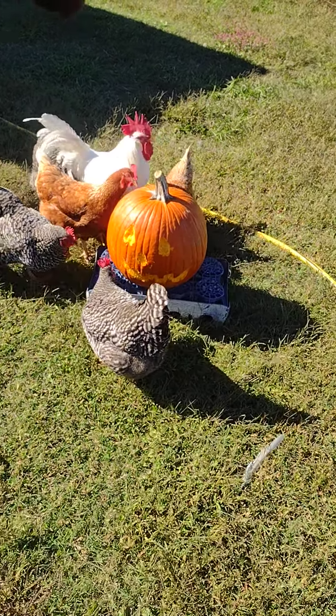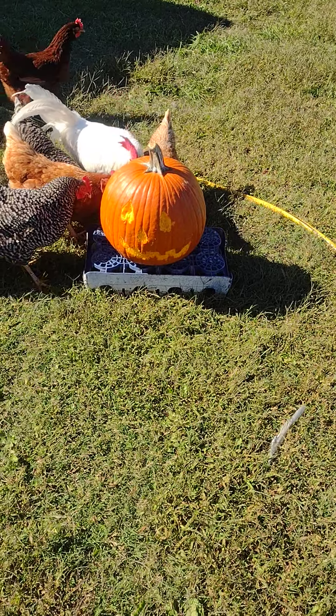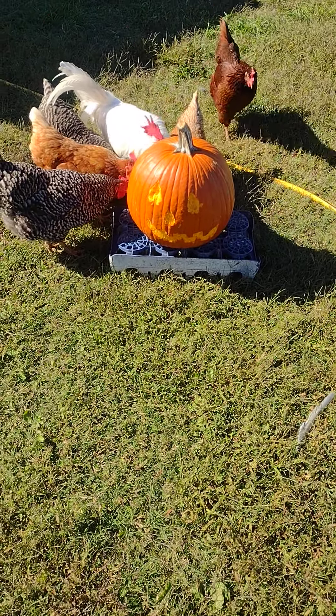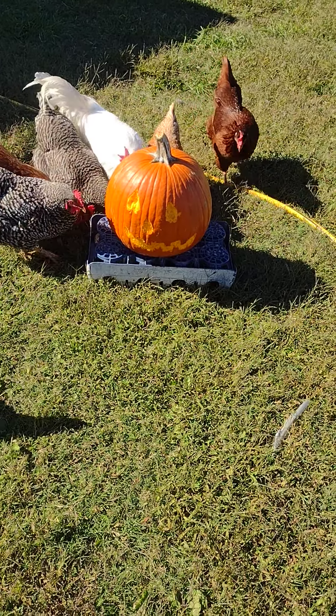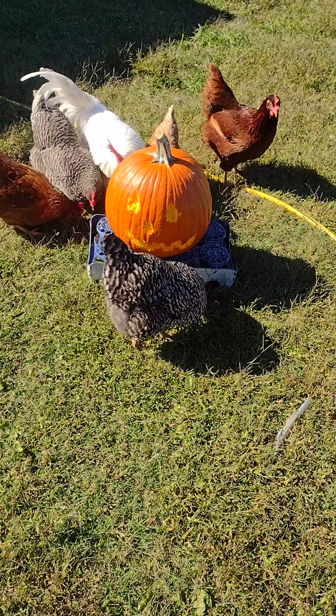You know how it is when you see stuff on YouTube and Facebook — you gotta try it. We didn't get a chance to carve the pumpkin that we got at that white strawberry farm Saturday night when we went over there for David's birthday, and he got picked up before we had a chance.